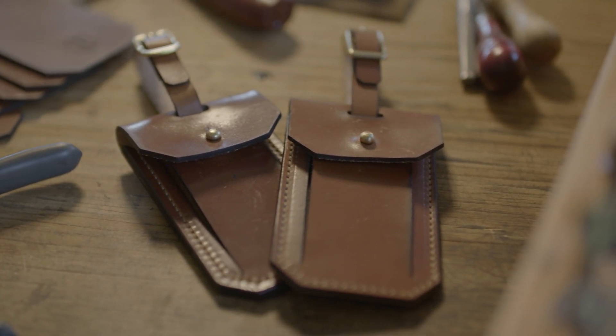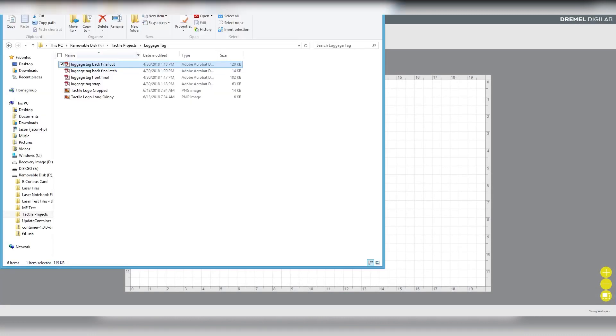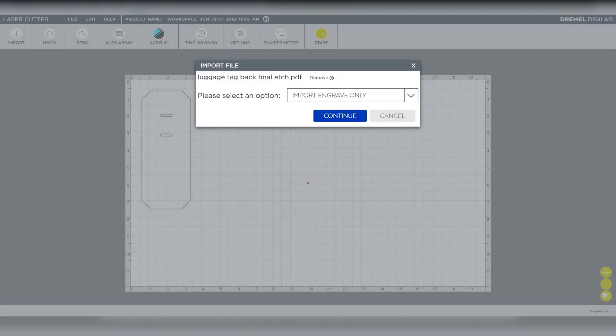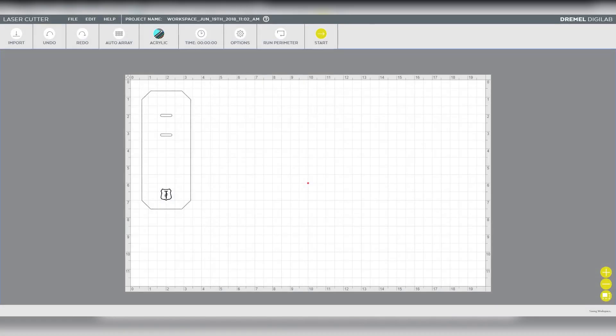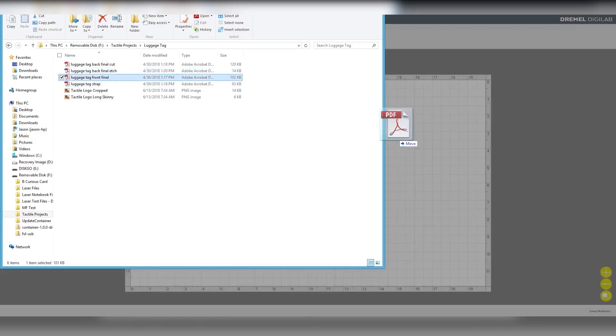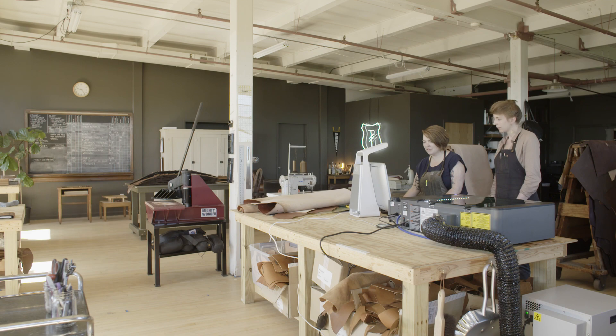We're making luggage tags to use up some of our scrap leather, so we're going to start by importing the files. These are all PDFs — I'm going to bring in the cut file first, then bring in the edge, and select engrave for that one. It automatically places it. One thing that's really cool about this program is that because we've designed these two files together, when we import them in, they're going to lay on top of each other exactly as we want them to be. So we line this up and then just bring in the strap.